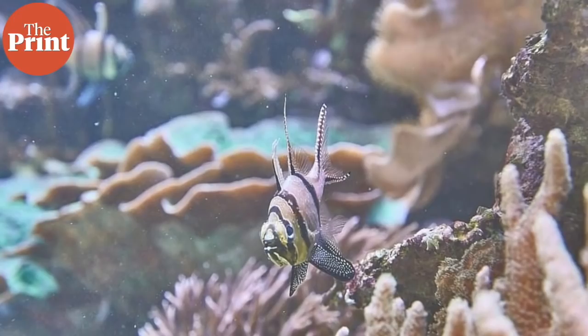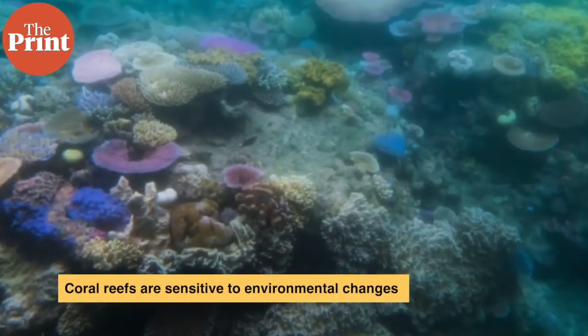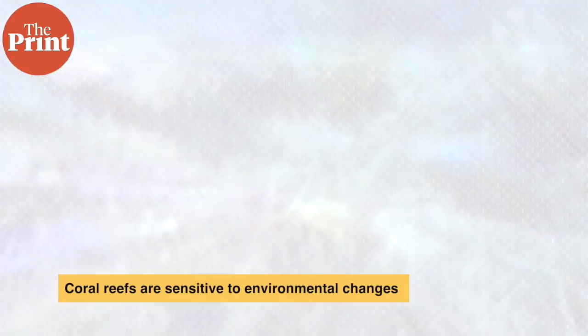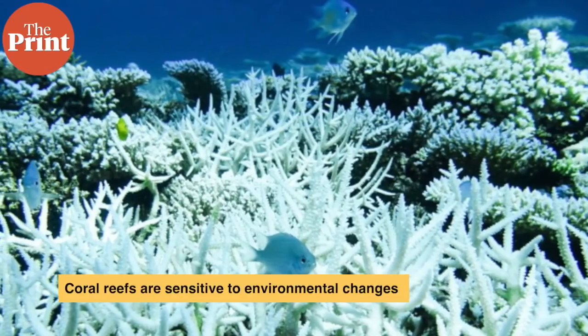Coral reefs are fragile and highly sensitive to temperature changes. Across the globe, coral reefs are under threat from rising temperatures, ocean acidification, excess nutrient runoffs, overfishing, and many more factors induced by humans. We know that what happens to coral reefs is that they bleach — but what is bleaching?